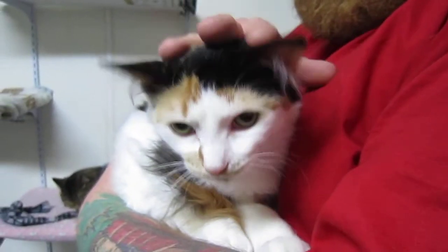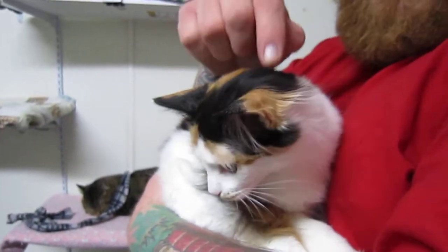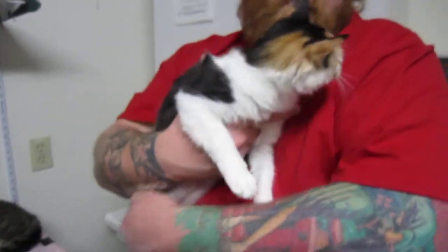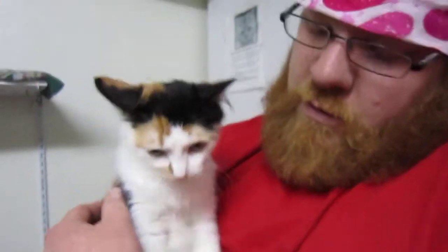She's got a sister here — her sister's name is Jody. I'm sorry, this is Jane. Jane is just — I mean, look at the colors on her. She's very pretty, almost like an orange calico. Very sweet, very soft, with a cute little face and a little orange mustache.